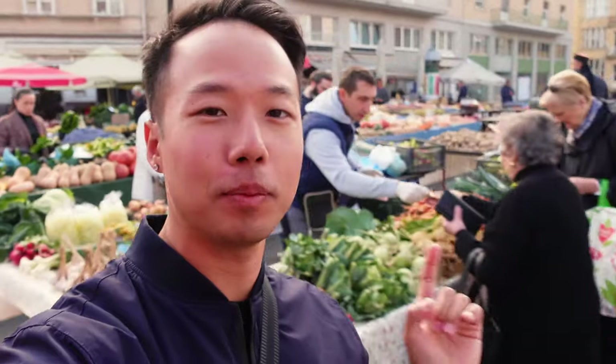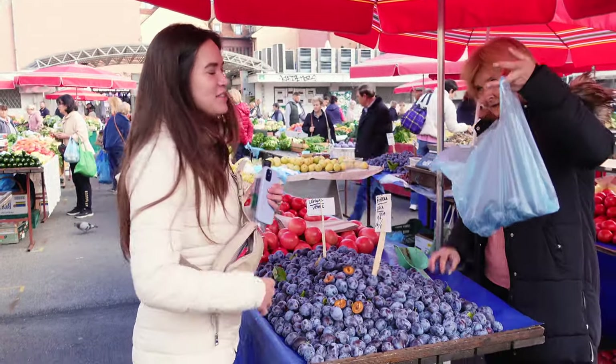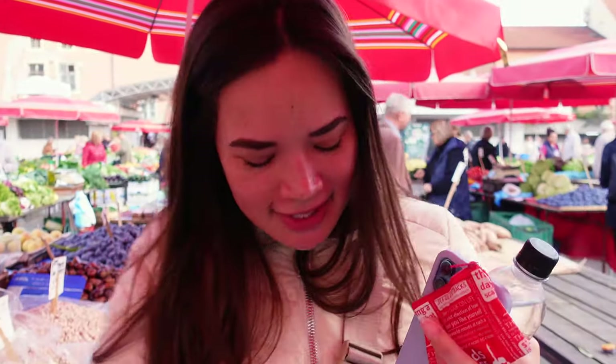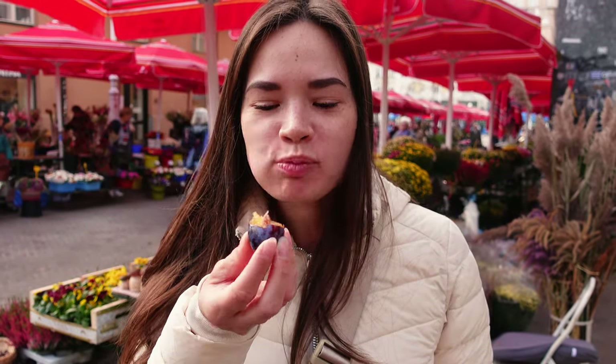Over here is Dolac Market, where a lot of locals including restaurants come to shop early in the mornings for the fresh produce they use later in the day. We picked up some plums — they're really popular here. Couldn't wait to get home so we rinsed one off right away. They're way sweeter than expected; plums are generally pretty sour but these are really sweet.